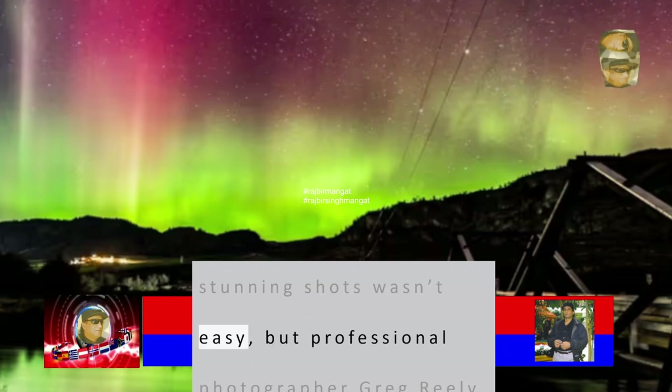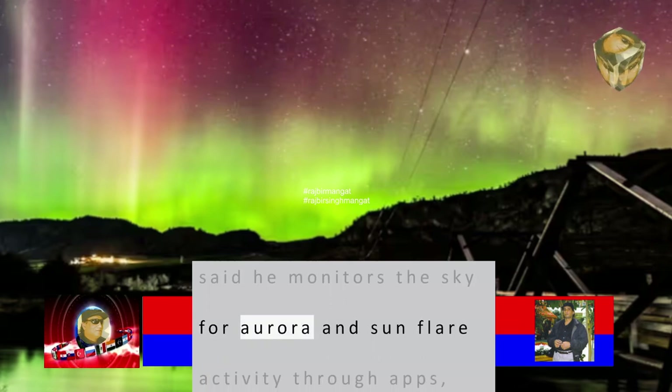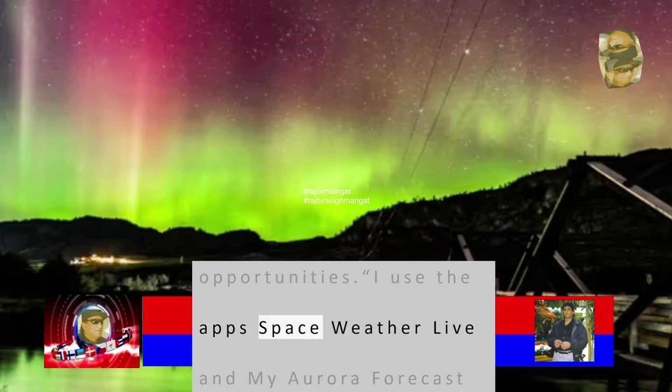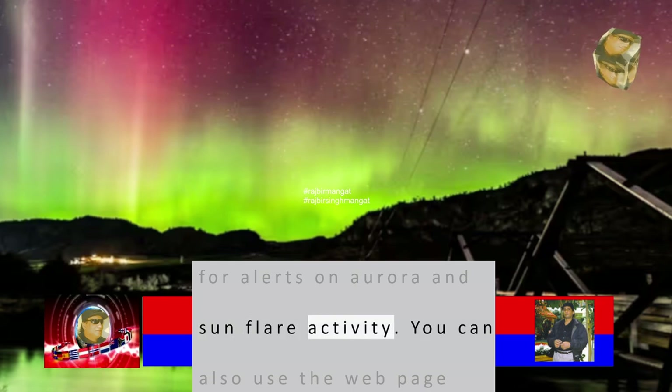Capturing these stunning shots wasn't easy. Professional photographer Greg said he monitors the sky for aurora and sun flare activity through apps which send him alerts for potentially great viewing opportunities. "I use the app Space Weather Live and My Aurora Forecast for alerts on aurora and sun flare activity."